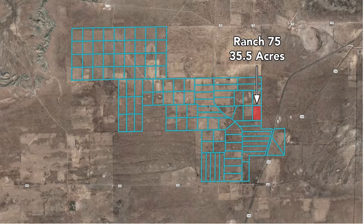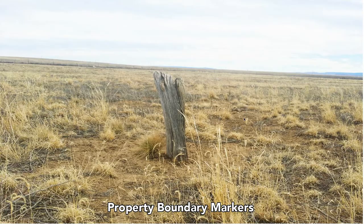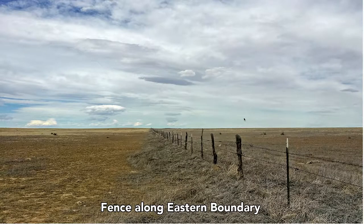This is that plat map in Google Earth, and these blue lines are the lines of the parcels. There is a 20-foot easement around the perimeter of each parcel for ingress, egress, and utilities. On the property, boundary markers were identified, which are shown here. There's a fence running along the eastern boundary of the property.